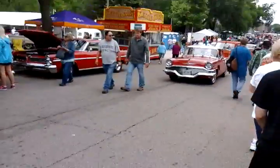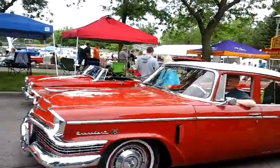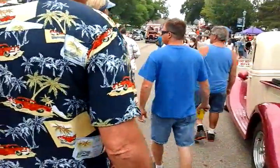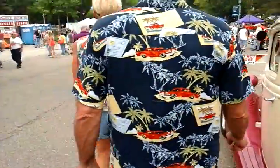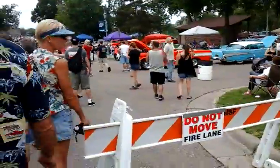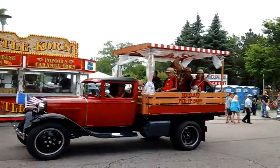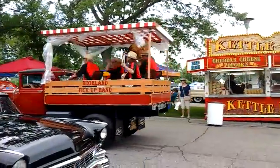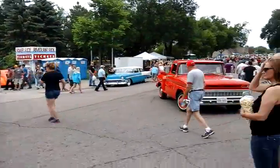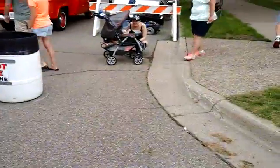Oh my God, there's a ton of stuff here. I've got to get a picture of this one too. Oh my God — it's still going down this way. Oh yeah, oh my God.